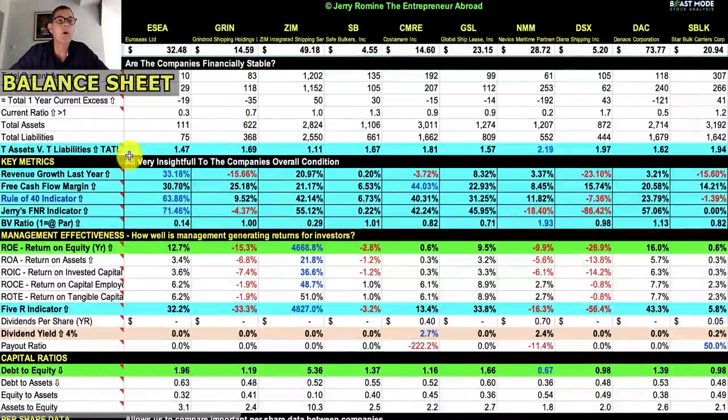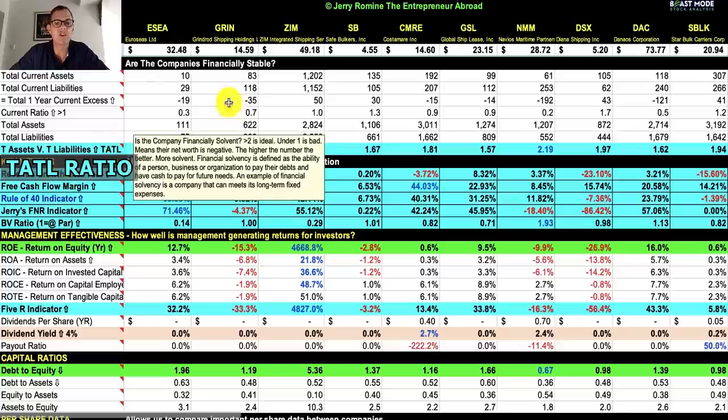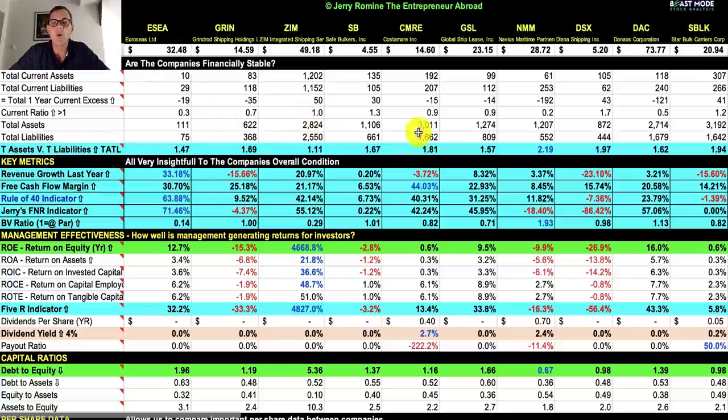The balance sheet tells us whether companies are financially stable. We always want to compare total assets to total liabilities, so I created the TATL ratio. For example, NMM has 1.2 billion in assets and 552 million in liabilities, giving a TATL ratio of 2.19. I love a TATL ratio over two, and we always want it above one — less than one means more liabilities than assets. Our strongest is NMM, and SBLK is also looking strong at 1.94.